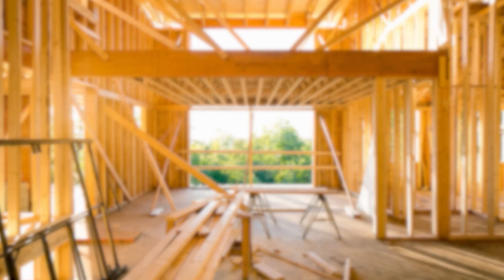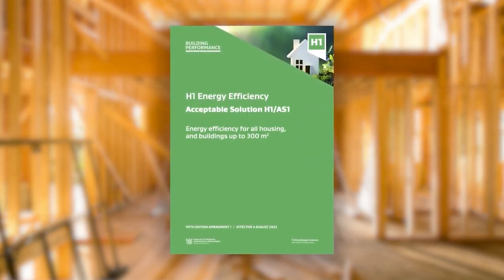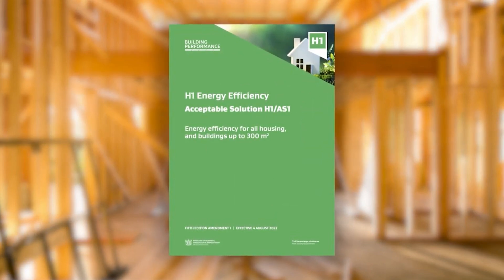The New Zealand Building Code has regulations regarding the energy efficiency of new builds. This is found in the section referred to as H1 energy efficiency and is broken down into specific building elements including the roof, walls and floors.